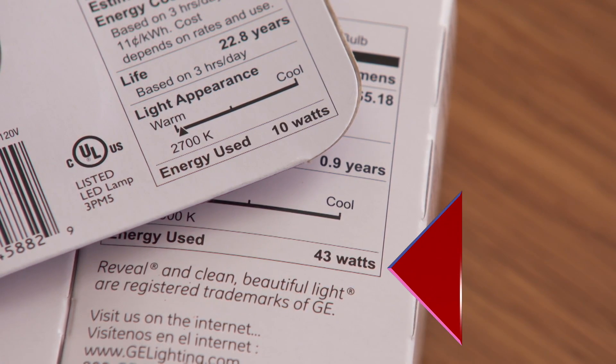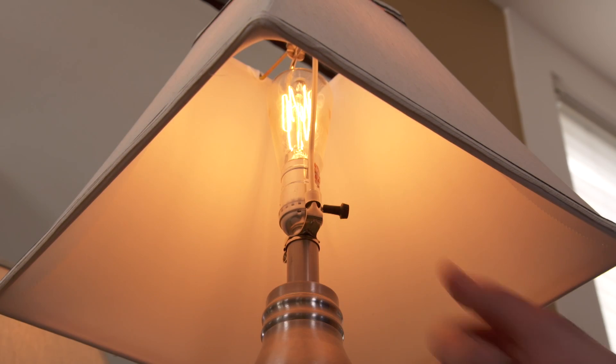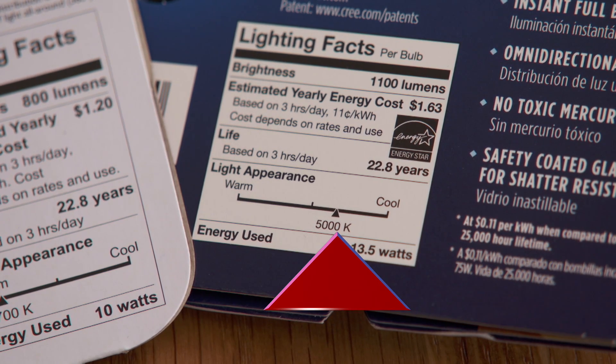Wattage is the power consumed, not the brightness of the light. A halogen incandescent light uses 43 watts of electricity, while an equivalent LED only uses 10. The higher the wattage, the more money you pay for the light you use. Another thing to consider is color temperature, which is measured using the Kelvin scale. A lower number has a warmer feel to it, while a higher number has a cooler feel.